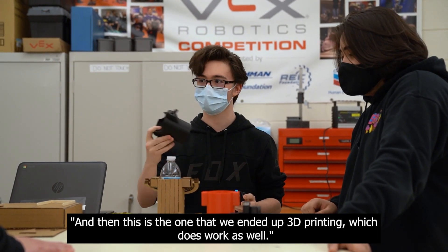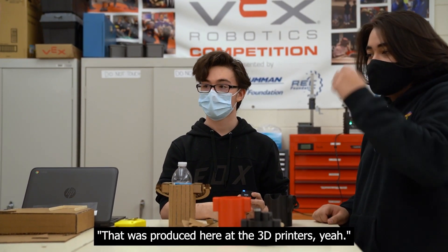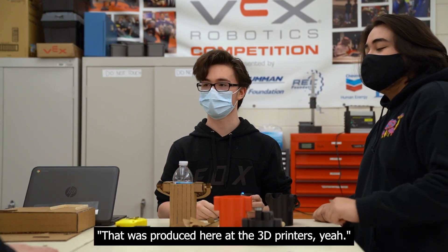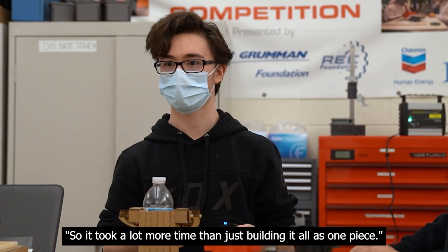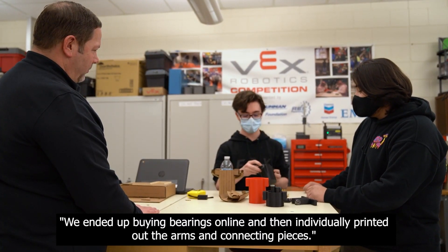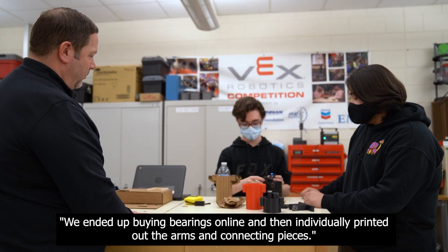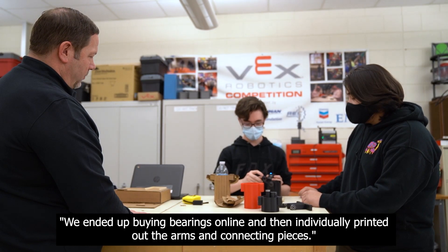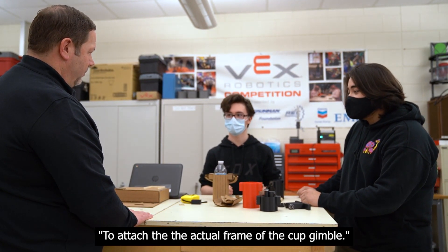This is the one that we ended up 3D printing, which does work as well. Was that produced here at the 3D printers? Yes. There are a lot of parts that we had to make individually, so it took a lot more time than building it all as one piece. We ended up buying bearings online and then individually printed out the arms and connecting pieces to attach to the actual frame of the cup gimbal.